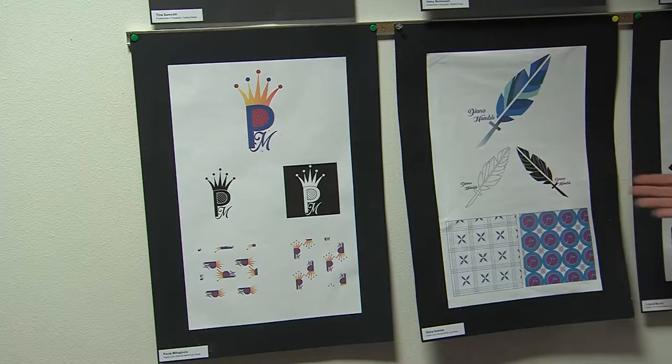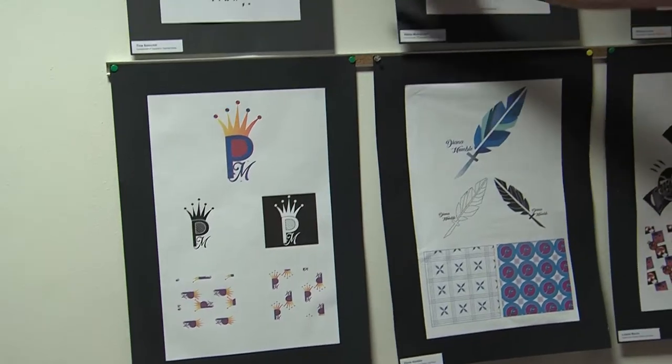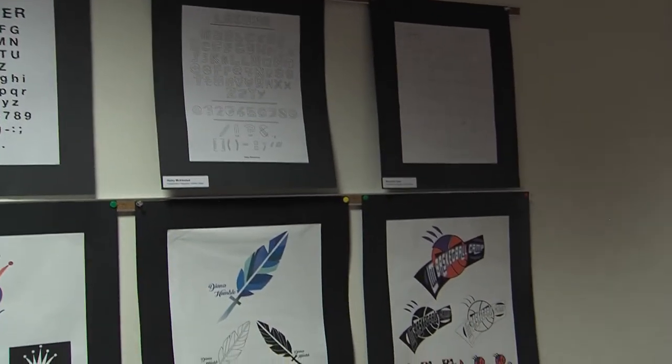The first thing you see when you walk in is the artwork of students. For the most part, I like it for the decor. It matches well with the white on the wall, and in general it comes together quite well.